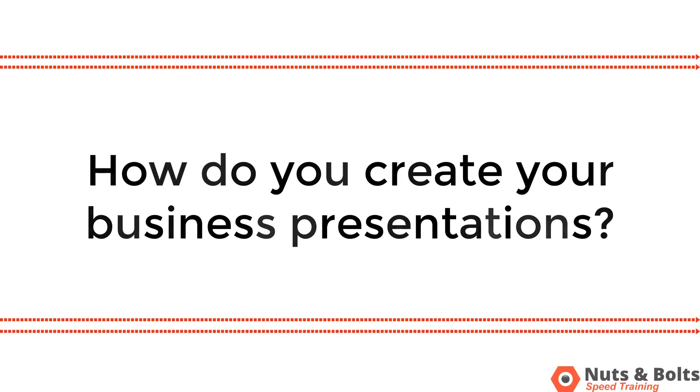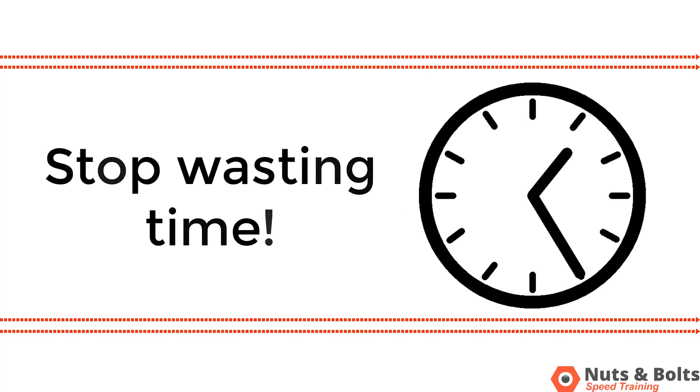Hi, this is Camille. And if you're creating your business presentation in PowerPoint from scratch without a template, then you're wasting a huge amount of time.